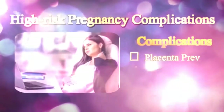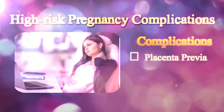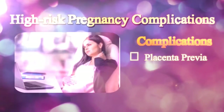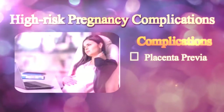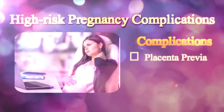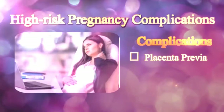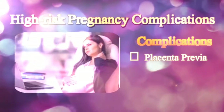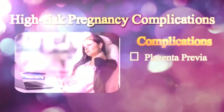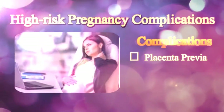Placenta Previa is a common complication wherein the placenta is attached close to or covers the cervix, which is the opening of the uterus. The condition may result in excessive bleeding or hemorrhage at the lower part of the uterus, or the area of the placenta that covers the cervix. Other risk factors involved include abnormal implantation of the placenta, slow fetal growth, pre-term birth, birth defects, and infection during pregnancy.